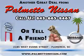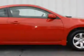Thank you for shopping Palmetto Nissan. Check out this Code Red 09 Nissan Altima 2.5S, equipped with a 4-cylinder engine and an automatic transmission.